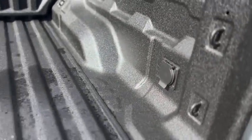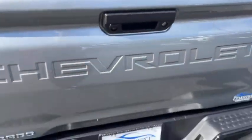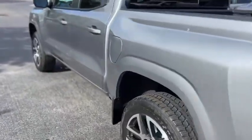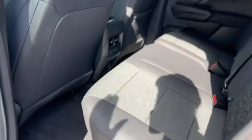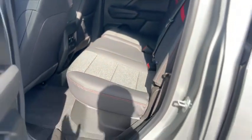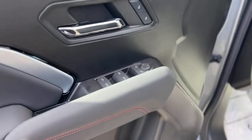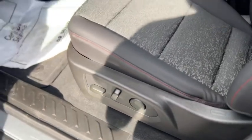There's a charge port on the side of the bed and some tie-down hooks. Up front, your windows and mirrors are powered and it has a full-power driver's seat.